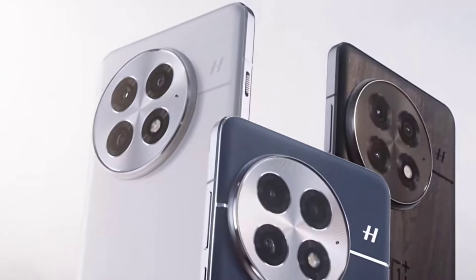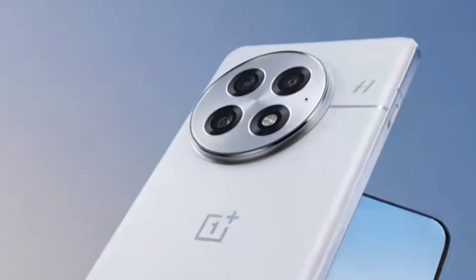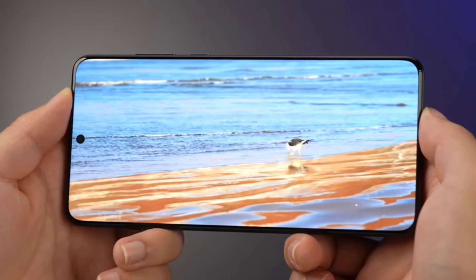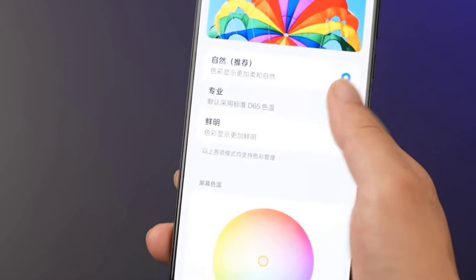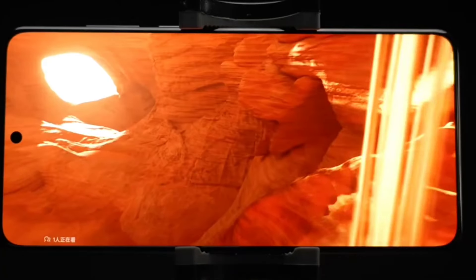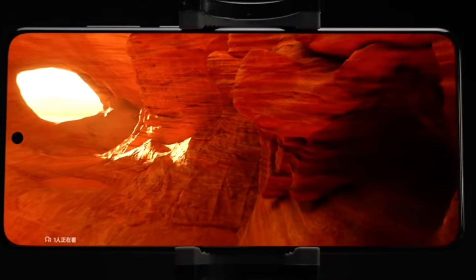There is a horizontal line that extends from the camera module to the edge, with the Hasselblad logo on it. The OnePlus logo upholds the clean design language. The sides of the phone are metallic, contributing to the premium feel. It will have a 6.82-inch 2K 120Hz BOE X2 screen.